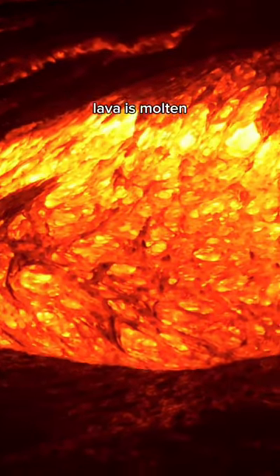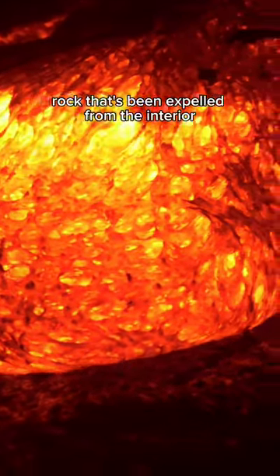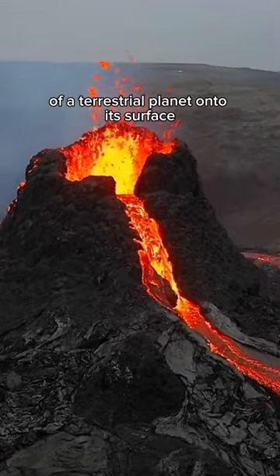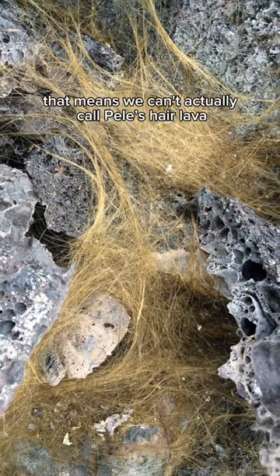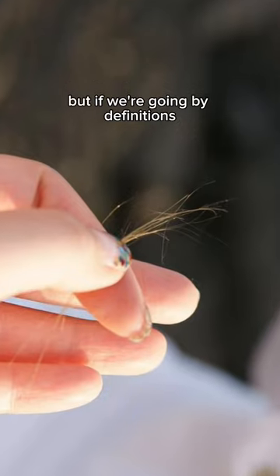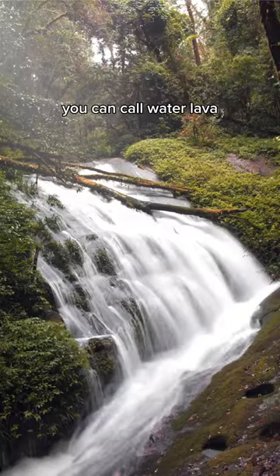By definition, lava is molten or partially molten rock that's been expelled from the interior of a terrestrial planet onto its surface. That means we can't actually call Pele's hair lava because it's in a solidified state. But if we're going by definitions, you can call water lava.